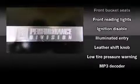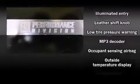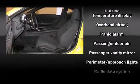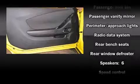Safety equipment has been integrated throughout, including head curtain airbags, front side impact airbags, traction control, brake assist, ignition disabling, OnStar, and four-wheel disc brakes with ABS.